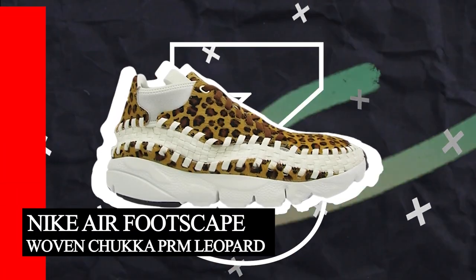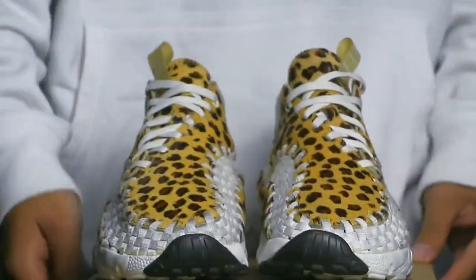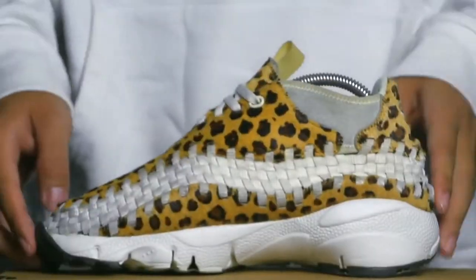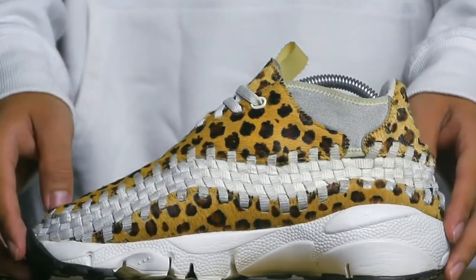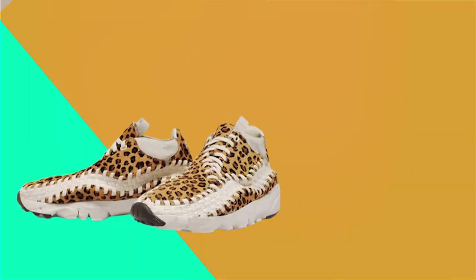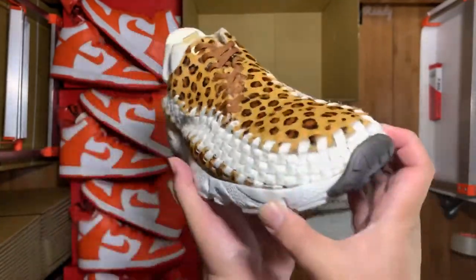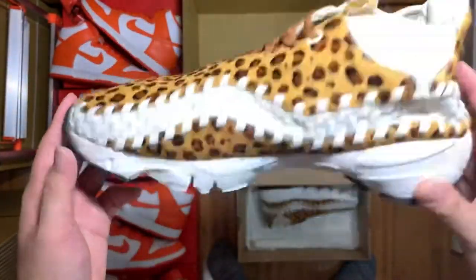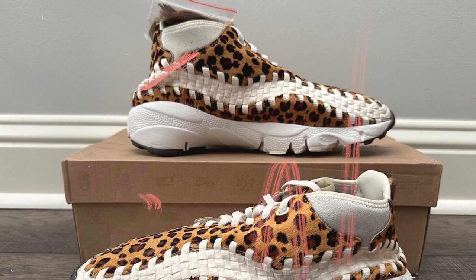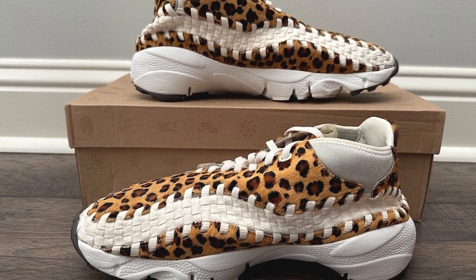Number 3: Nike Air Footscape Woven Chukka Premium Leopard. As if the leopard print wasn't enough, the shoe sports white woven segments that wrap around the sides almost like teeth, adding an extra layer of fierceness to an already jaw-dropping design. With its leopard print in a grain sail summit white colorway, this shoe promises to turn heads wherever it goes. The woven panels are crafted into a distinctive geometric pattern, enhancing the shoe's already impressive visual appeal. The lace-up closure ensures a snug fit and the padded collar adds an extra layer of comfort for long-term wear.